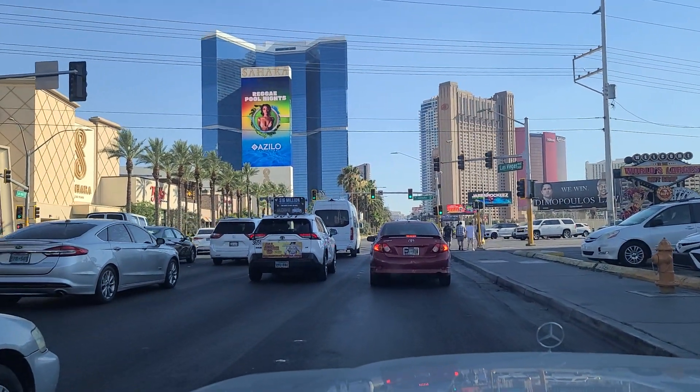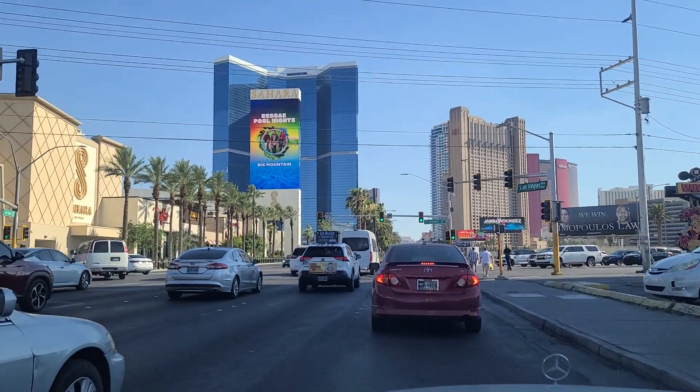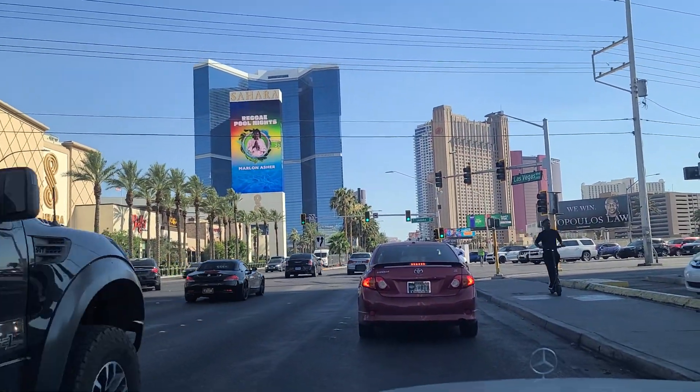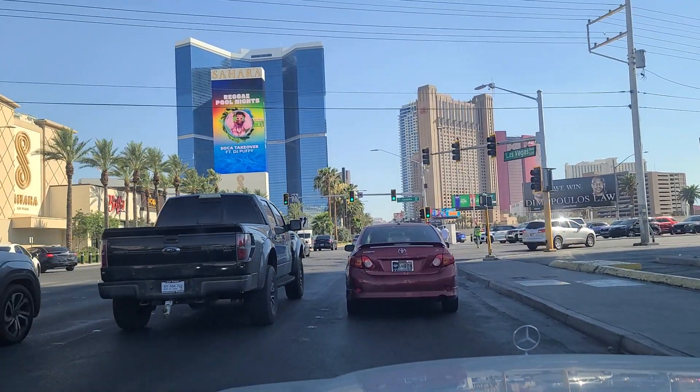Hi folks, and welcome back here to the Vegas Dawn Channel. We are here at Sahara Avenue, across from the Sahara Las Vegas and Las Vegas Boulevard — the very north end of the Las Vegas Strip — ready to head southbound here.